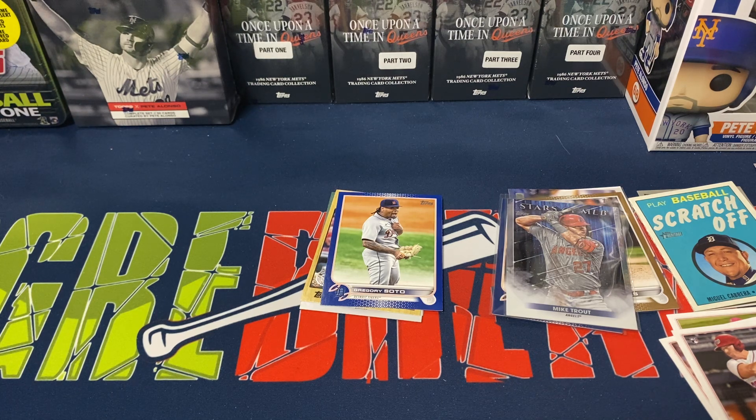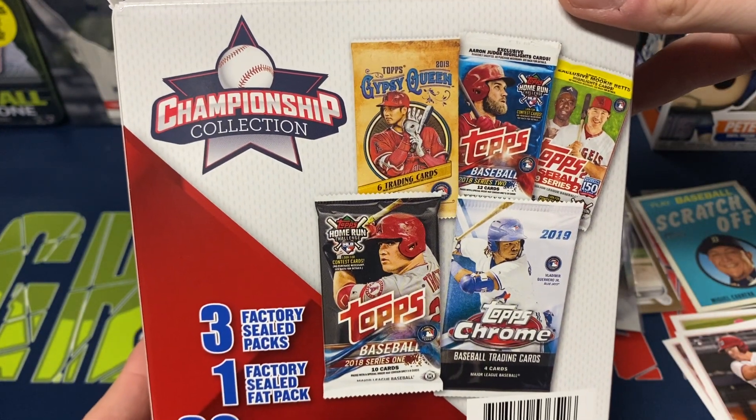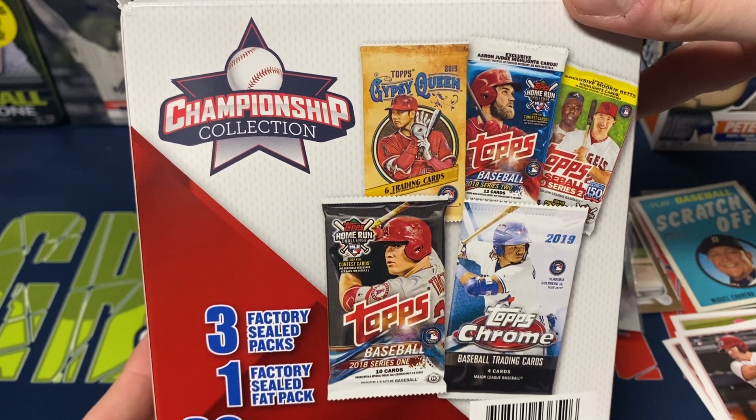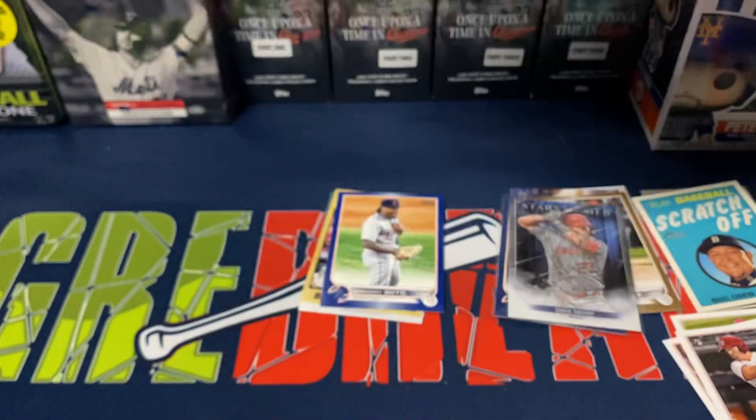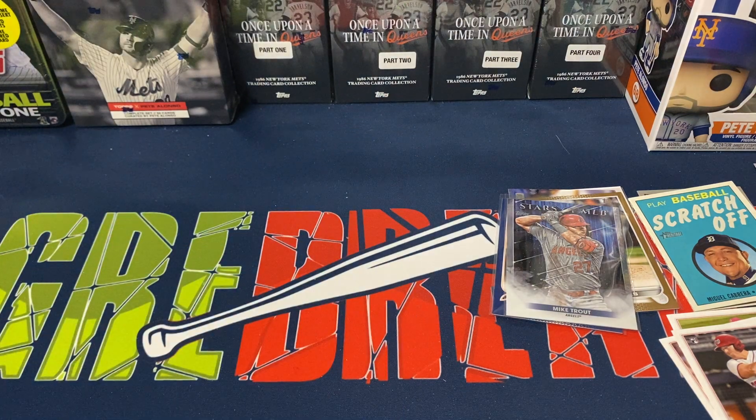If you liked what you saw on the video, definitely leave a like, leave any comments — have you opened up any of these? Have you gotten anything else like some of those chase packs? Were you able to find any that have those other packs on the back? I haven't seen too many pulled out of this right now, but let me know if you've been able to find any with those packs. If you're new to the channel, I'd greatly appreciate a subscribe and hit that notification bell for any of my future uploads. Thank you guys for watching, have a great night.